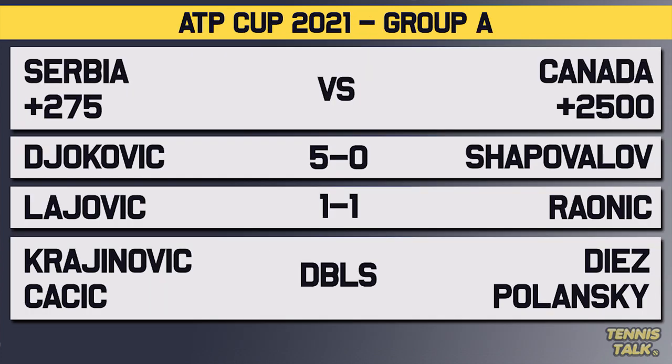Starting with Group A, we have Novak Djokovic's Serbia versus Denis Shapovalov's Canada — the number one players playing each other. Djokovic has a 5-0 head-to-head record, 4-0 on hard courts, but the last time they played it was a close three-set match with a tiebreaker in the third, actually at this event last year. The second matchup is Lajovic versus Raonic — 1-1 in their head-to-head, but 1-0 in favor of Raonic on hard court. Lajovic is on a six-match losing streak on hard court; his last hard court win was 12 months ago.